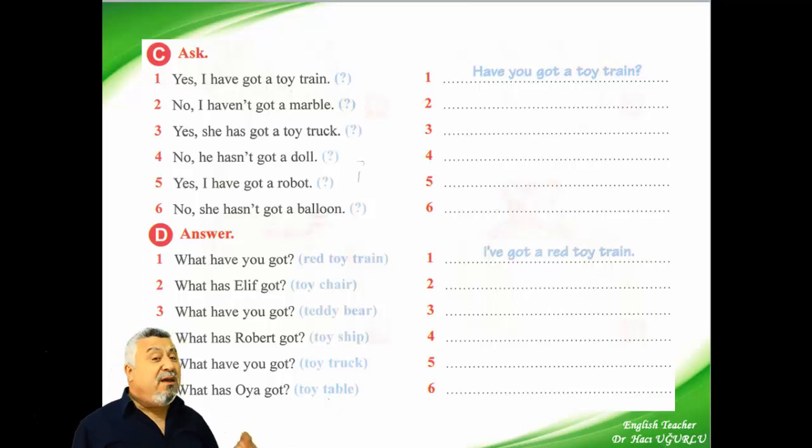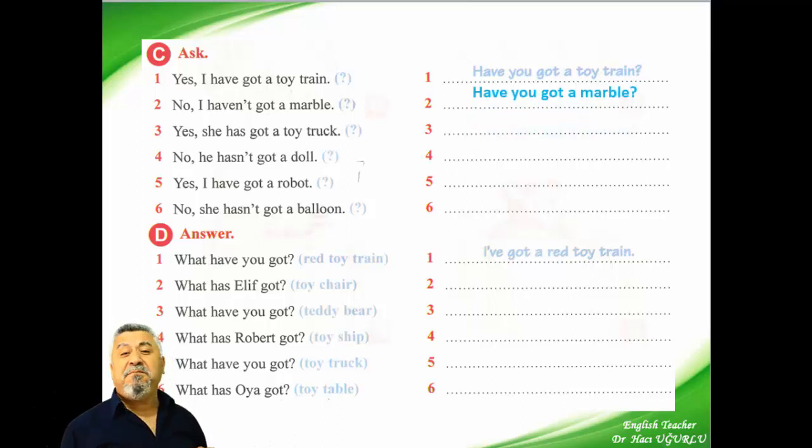Second: no, I haven't got a marble. What is the question? Have you got a marble? No, I haven't got a marble.